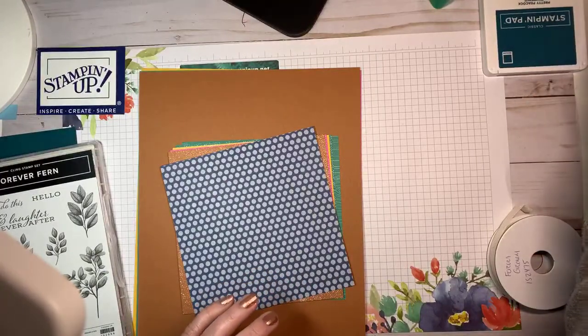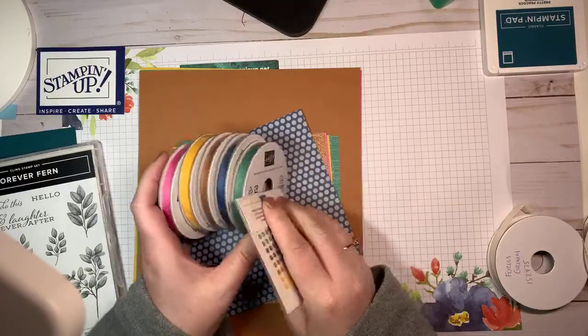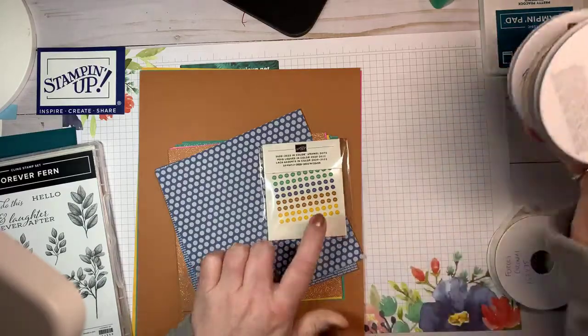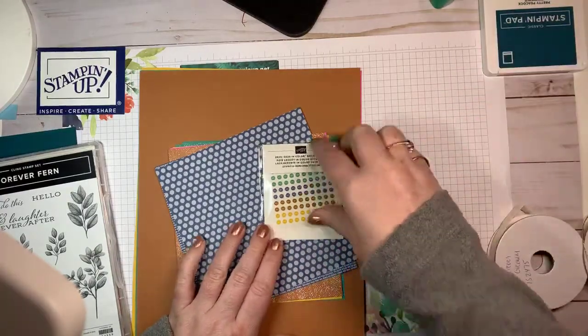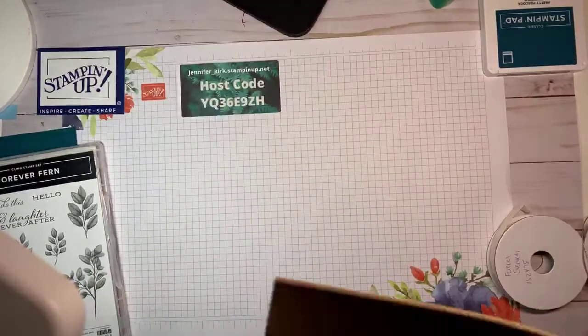Of course you have to have matching ribbons, and some bling — so these are some enamel dots. These are going to go fast, I can guarantee — they are so cute.